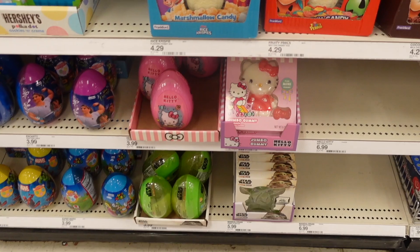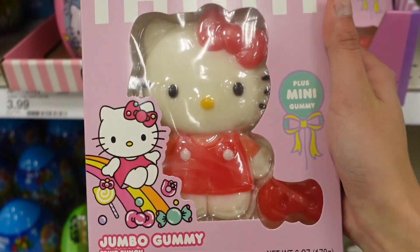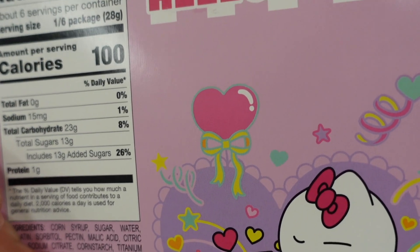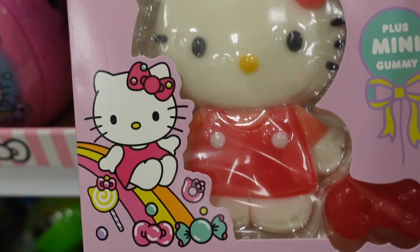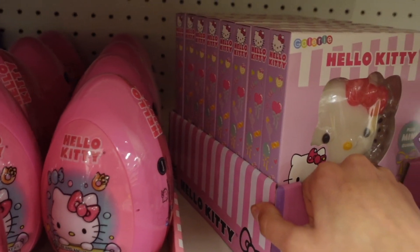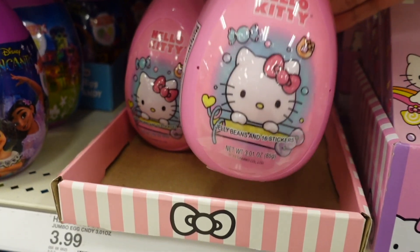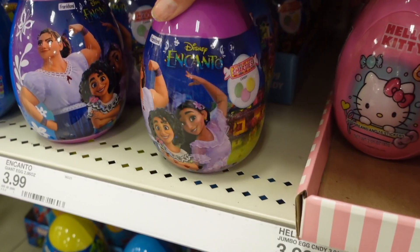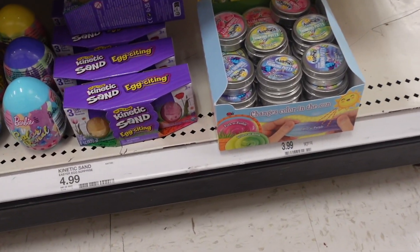I was taking a look around the store when I came across the candy section and something caught me by surprise — a Hello Kitty jumbo gummy! The packaging has a beautiful illustration. It's a Hello Kitty gummy that comes with a bow and the packaging is astonishing. They have a full box of these. It looks like it also comes with jelly beans and 16 stickers. They have some Encanto and Hot Wheels Easter eggs as well.